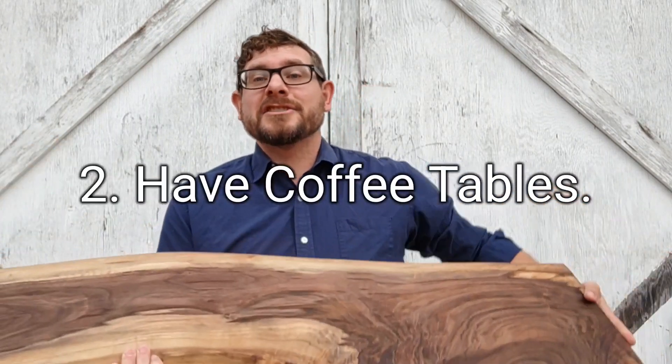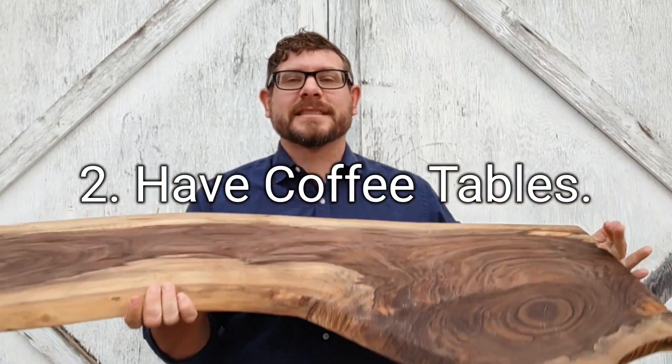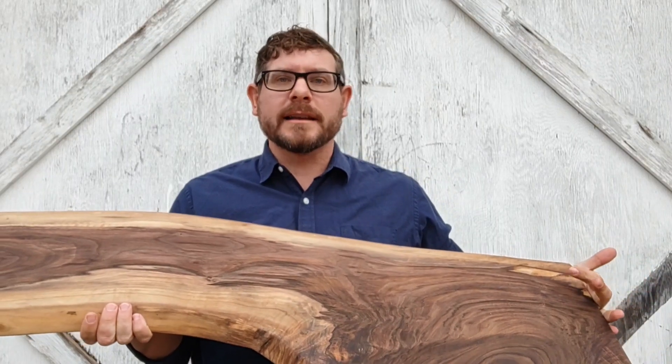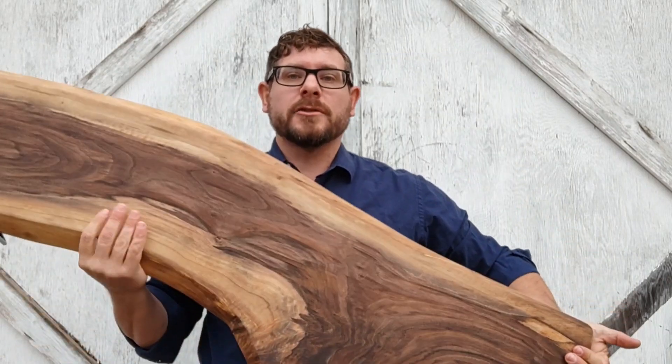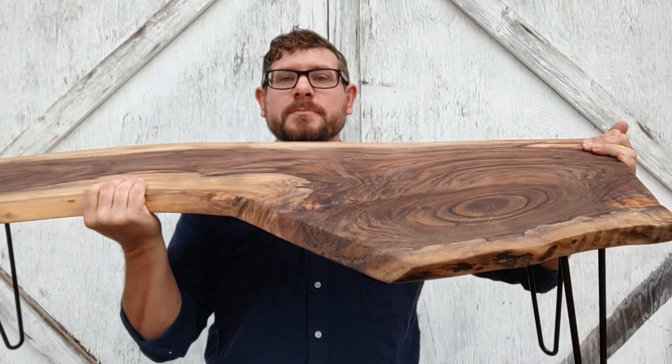The next thing I learned is that I should have coffee tables. I only had one coffee table and a lady bought it. It was made of ambrosia maple with just metal legs like this one. For my next craft show, I'll make sure I have beautiful-looking wood with metal legs. I'll do some without metal legs too, and some with ambrosia maple because that's the least expensive hardwood I can get — which is shocking because it's beautiful. I can paint the legs black if the ambrosia maple doesn't match the tabletop. Make sure you've got some beautiful wood coffee tables that you can sell at a decent price.